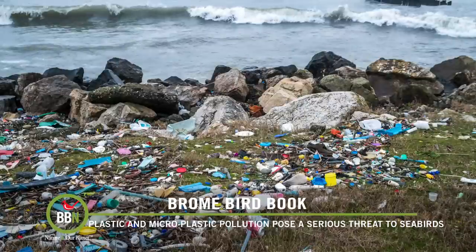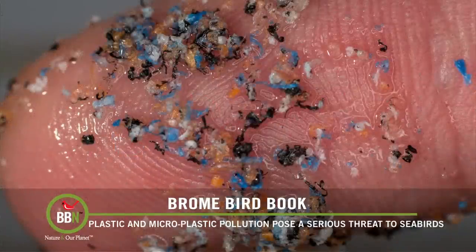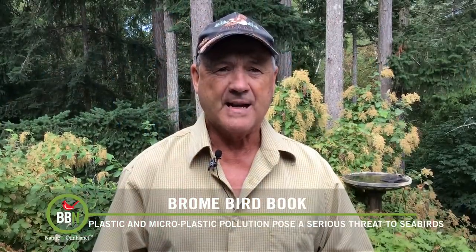Seabirds often swallow plastic by accident, mistaking it for their food, and they also ingest plastic that has already been eaten by their prey. This can lead to injury, poisoning from toxic chemicals that leach from the plastic, and starvation as plastic fills up their stomachs. These plastics are also regurgitated by parents into the stomachs of their nestlings. Over time, plastic debris breaks down into minuscule fragments called microplastics — less than 5 millimeters long — and it's estimated there are over 51 trillion pieces of microplastic in the ocean today. Microplastic exposure can cause inflammation in a bird's digestive system, a phenomenon called plasticosis.